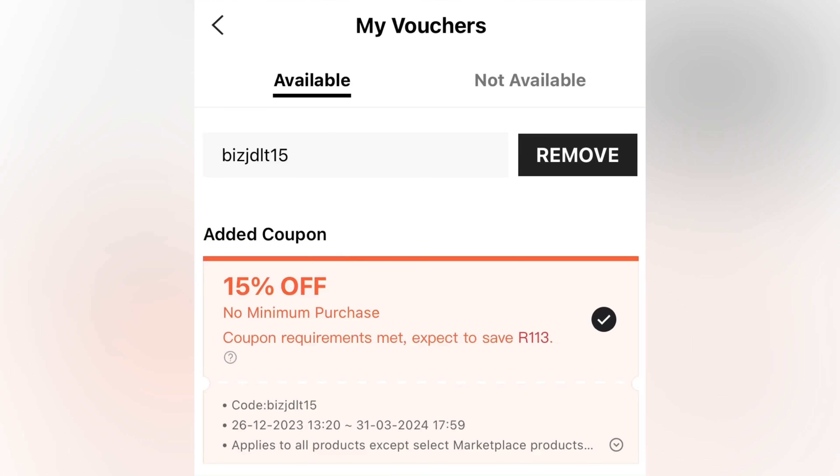The fifth code is BIZJDLT15. The code is B-I-Z-J-D-L-T-1-5. It gives you 15% off and it's expiring on the 31st of March.